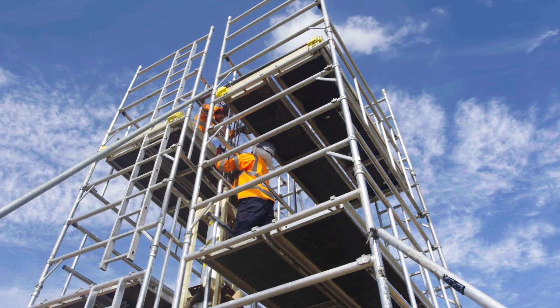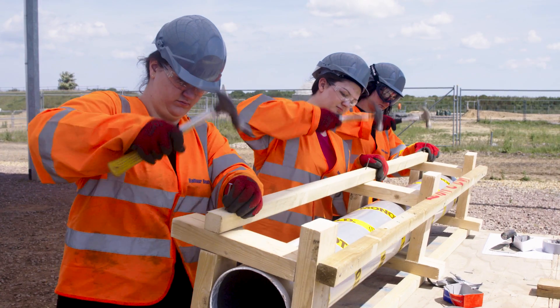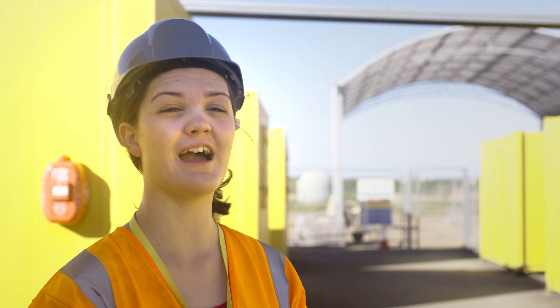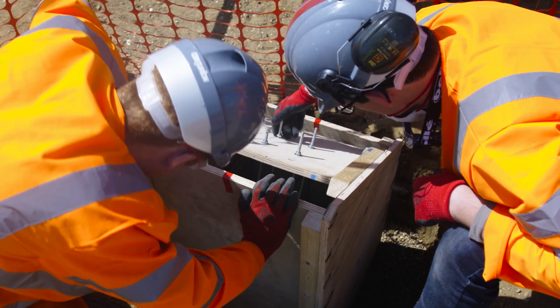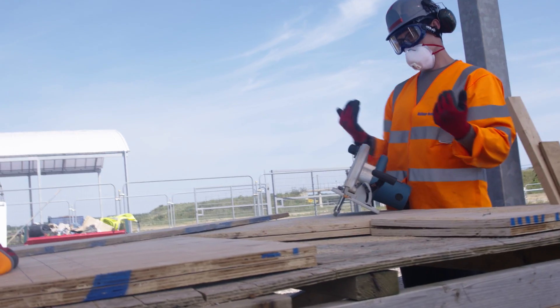We've been putting the foundations in, we've been doing the posts for the columns — facing things we've never faced before. It's actually really nice to come onto site and see how things actually work in the real world, learning what it's actually like on a site, because things do go wrong and you have to change designs.